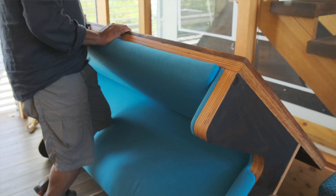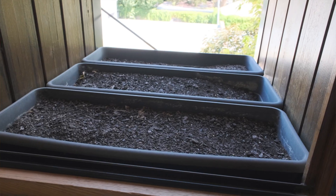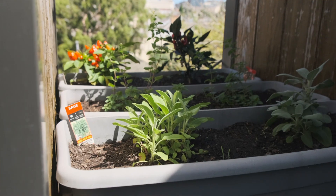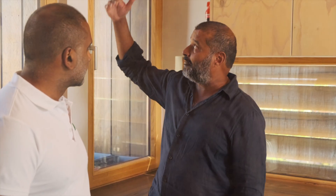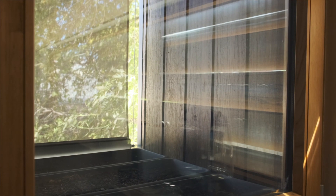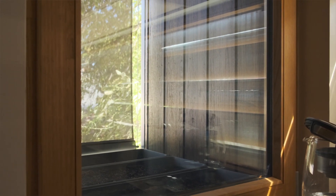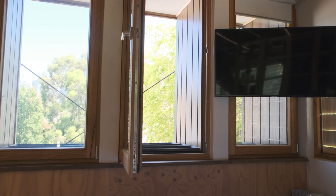An area over here that has at least four functions is this recessed window planter box system here. You can have edible plants in here. It's set back, which means it gets shade, so it's not heating the glass up. We have external blinds on there because it faces due west. We didn't have to have fire rated glass because we're building to the boundary. By it being recessed, you can't see off to the side, so you've got privacy from the neighbours and the neighbours from us.